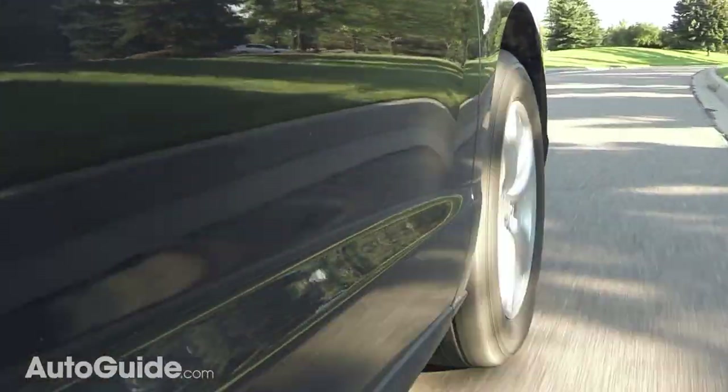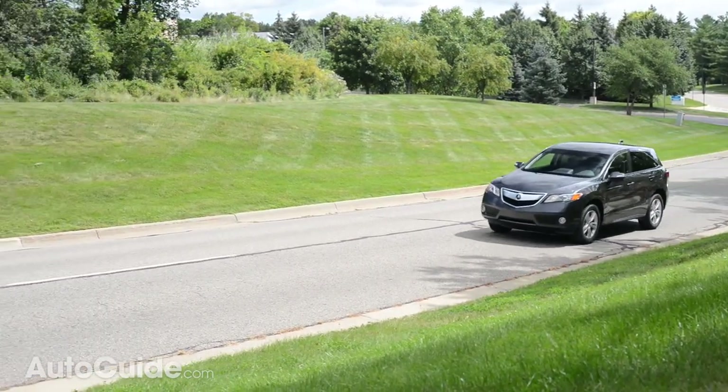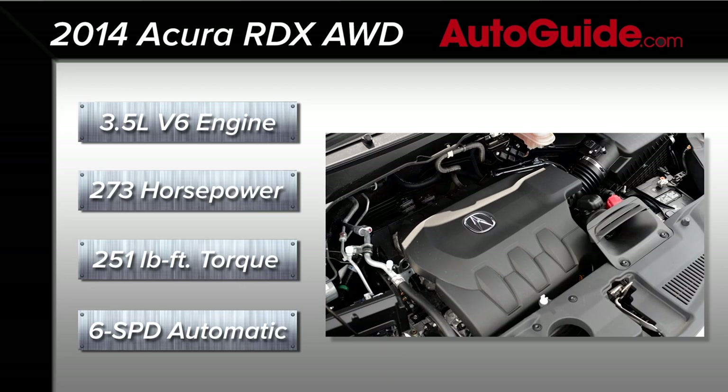Cylinder deactivation helps boost efficiency, as does a smaller, lighter gearbox and a completely new all-wheel drive system, which is no longer of the super-handling variety — and that's okay, it was total overkill in a crossover. The 2014 RDX is powered by a familiar friend: Honda's versatile 3.5-liter V6.